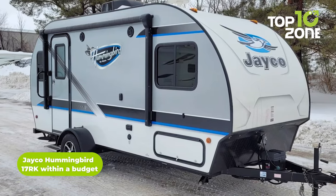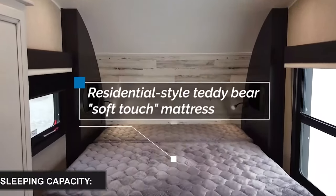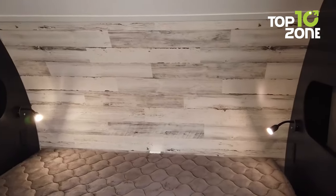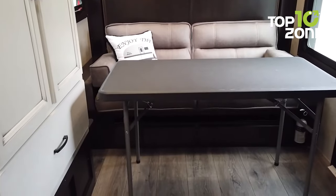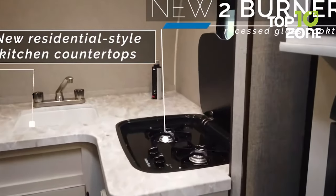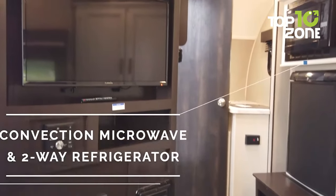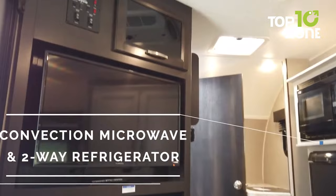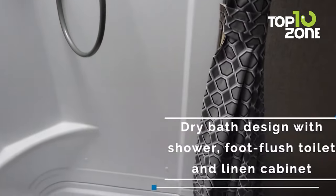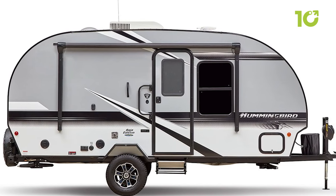Looking for a travel trailer that offers customized floor plans without costing much? The Jayco Hummingbird 17RK can be the right fit. Four people can comfortably sleep on its queen-size bed, and you can sit and relax on its modern sofa set. Equipped with a residential-style kitchen counter with two burners, a deep sink, conventional microwave, and a 2A refrigerator, cooking for your family is never a problem. Its 25.6-gallon fresh water tank allows you to refresh yourself anytime in the dry bath design shower.